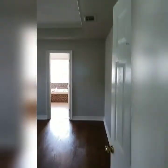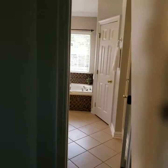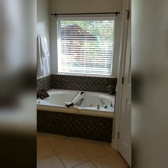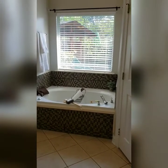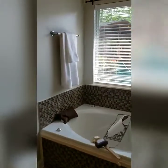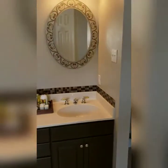Now we'll go into the master bedroom — there is a tray ceiling. The third full bath: the master bathroom has a jetted garden tub, a separate shower, two closets, and two sinks. I'll show you the closets in one second.